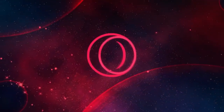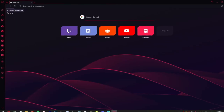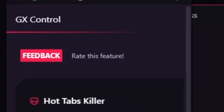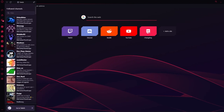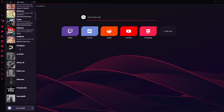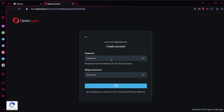Straight up, Opera GX is one of, if not the best, browser for gamers. The reason for that is because of all of its unique features. My favorite being the CPU and RAM limiters, which can be used to help prevent lag, and also the Twitch and Discord integration, which makes watching live streams and communicating with friends that much better. GX also has this awesome feature where all of the stuff you have saved in your current browser can be imported to GX.